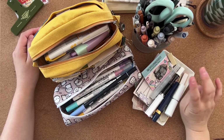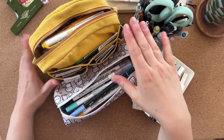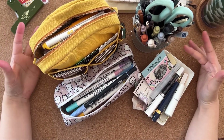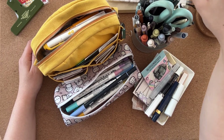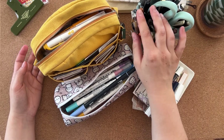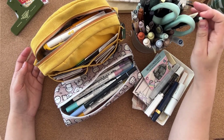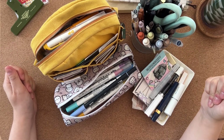Hi everyone, welcome! My name is Bronte and this week we're doing a pencil case tour. I also have my pen pot here because I have a pen pot, and I thought these things — I want to share this stuff with you as well. So yeah, where should we start?